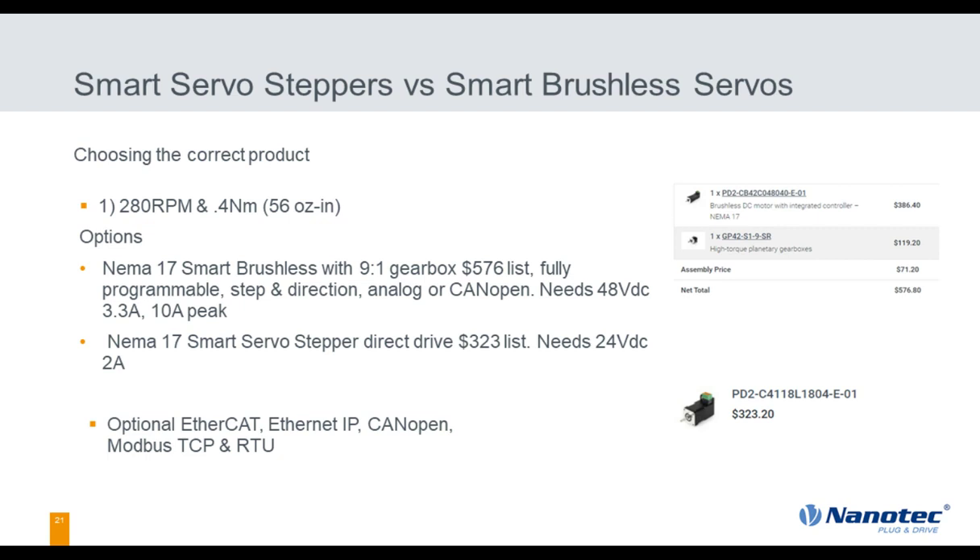Let's look at some application examples focused on speed and torque. First application: 280 RPM, 56 ounce-inches of torque. You could solve it with a NEMA 17 brushless servo and a 9-to-1 economy gearbox at $576, needing a 48-volt, 10-amp power supply. Or you could direct drive it with a NEMA 17 smart servo stepper at $323, 24 volts, 2 amps. Hands down — the servo stepper wins.